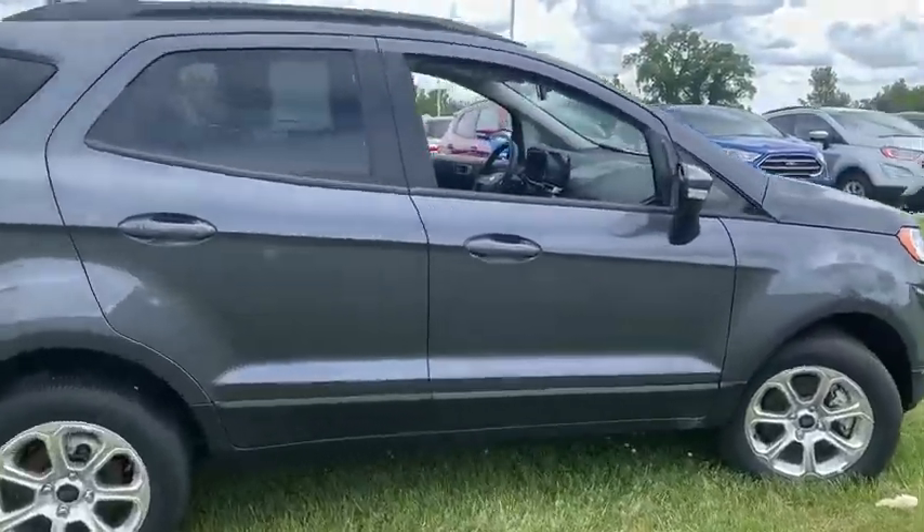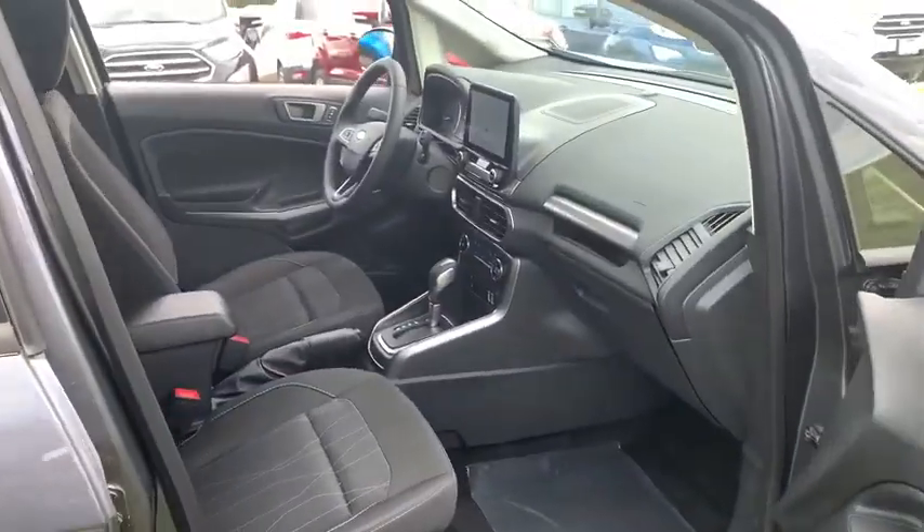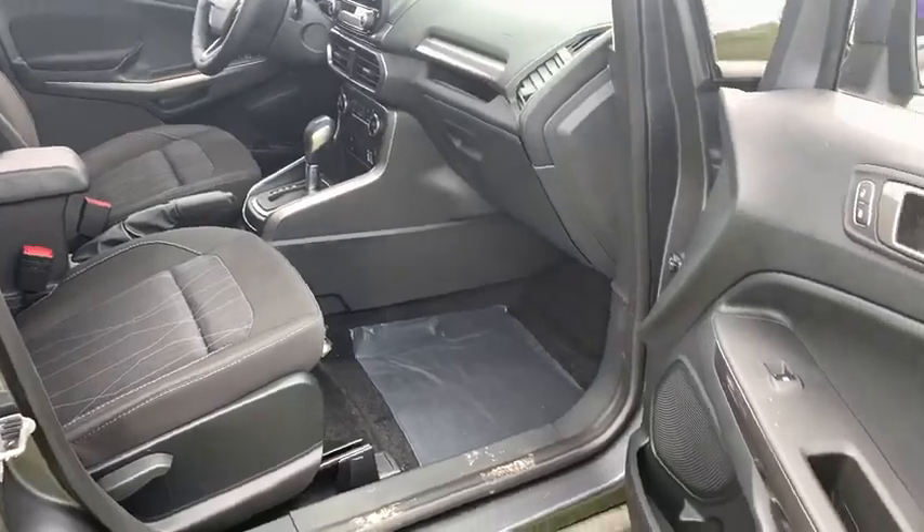Traction control, navigation system, Bluetooth, automatic transmission, cruise control, trip computer, remote power door locks, compass.